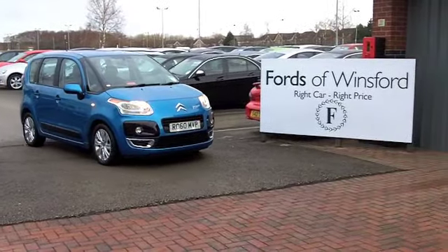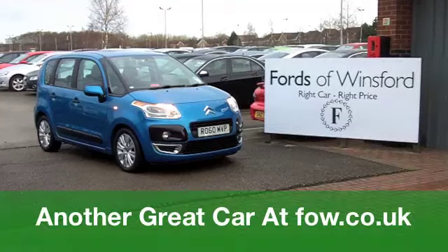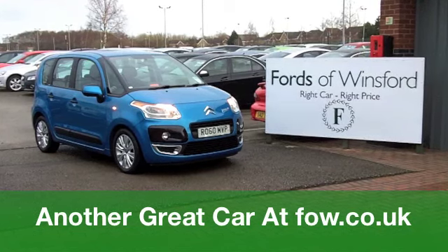Come on down, have a test drive with no obligation, and come and discover your new family friend at Fords of Winsford.